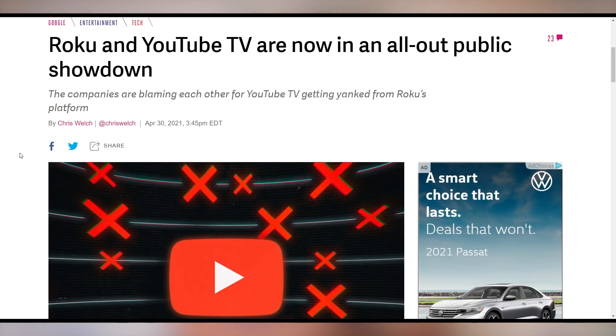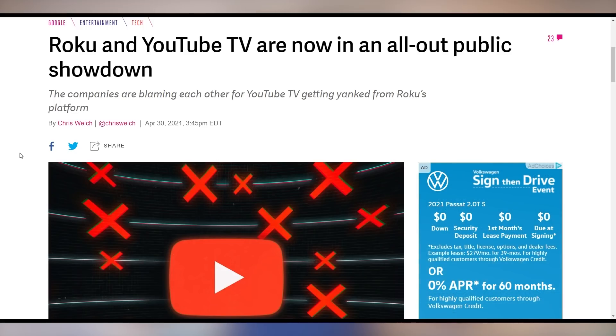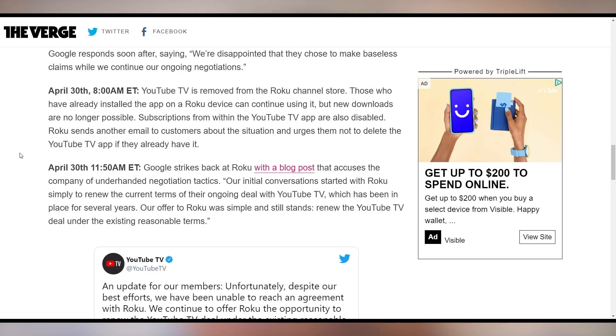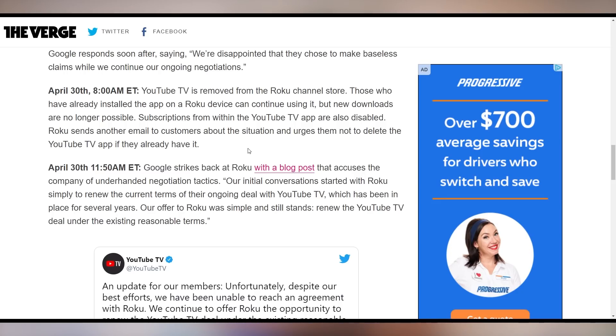The last dispute we'll address is Roku versus YouTube TV. Roku didn't like that Google was prioritizing YouTube in their search, so they said stop it or we're not gonna have YouTube TV around anymore. Roku then pulled YouTube TV from their app store. Google came out with a blog post saying their conversation started simply to renew the current terms of the ongoing YouTube TV deal, and their offer to Roku still stands: renew under the existing reasonable terms. If you already had YouTube TV on Roku, you're totally fine. Google also said if you're a Roku user with YouTube TV, tweet at Roku and let them know this is bad.